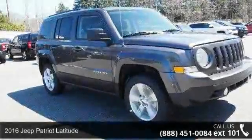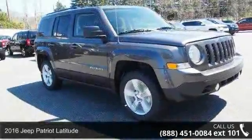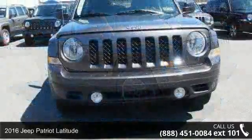Check out this 2016 Jeep Patriot Latitude. This may be the set of wheels you've been looking for.